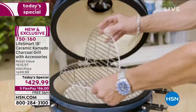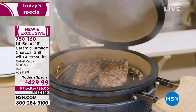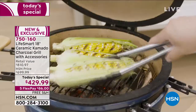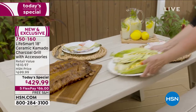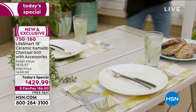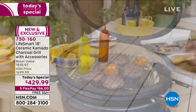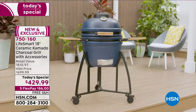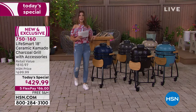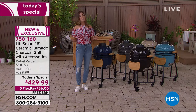Happy day and a happy best value of the day — this is the first time we're offering a kamado style grill as our today's special. It's from LifeSmart, a brand you've known and loved and trusted for over a decade. We're bringing you the mac daddy — this is the 18 inch, the big one — and we're going to give it to you with all the accessories at a one day only price of just $429.99, about 50% off retail.